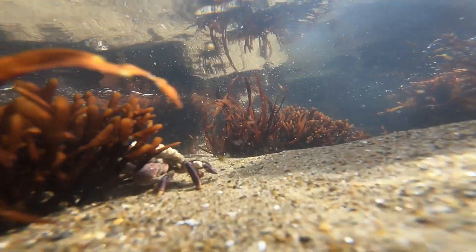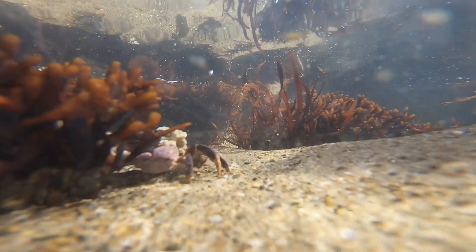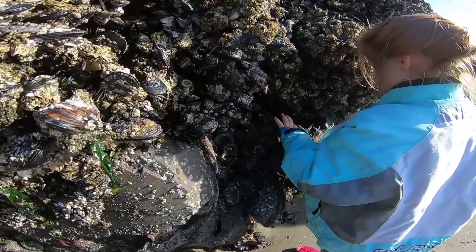The longer you sit and stare at a tide pool, the more you see. You begin to see the crabs come out, you begin to see the sculpins swimming about, anemones opening up and capturing other critters that are in there.